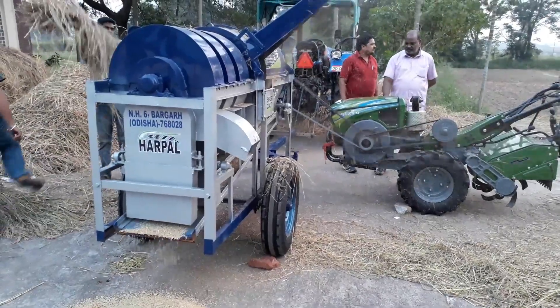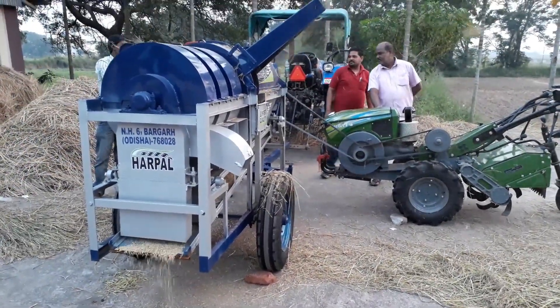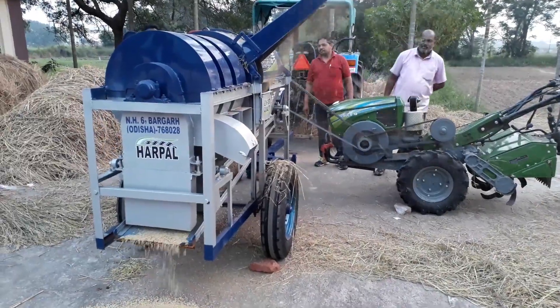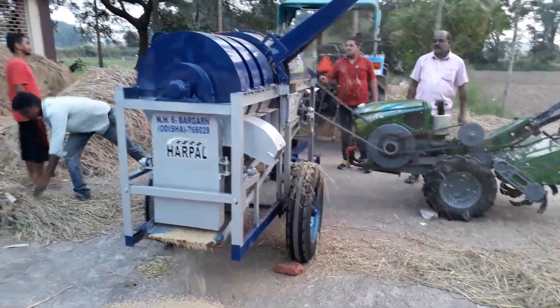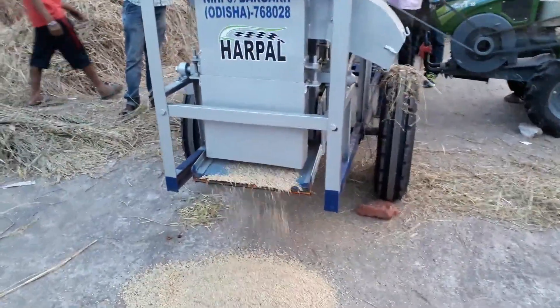Its price in India is around 1 lakh rupees. Companies like Brick D Engineering, Prachi Engineering Works, and Acro Industries are manufacturing this machine.